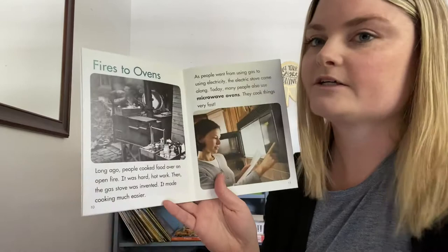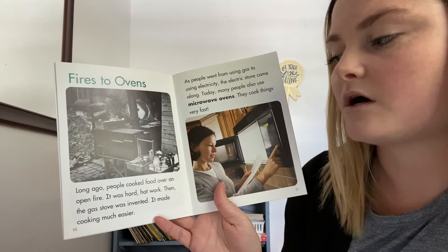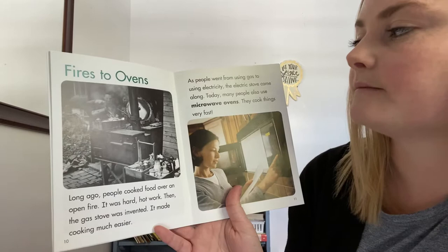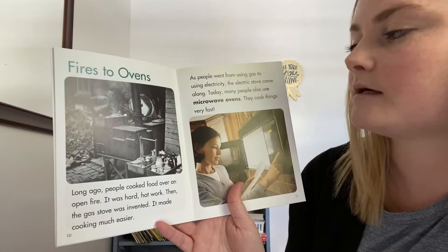Fires to ovens. Long ago, people cooked food over an open fire — it was hard, hot work. Then the gas stove was invented, which made cooking much easier. As people went from using gas to electricity, the electric stove came along. Today, many people also use microwave ovens, and they cook things very fast.